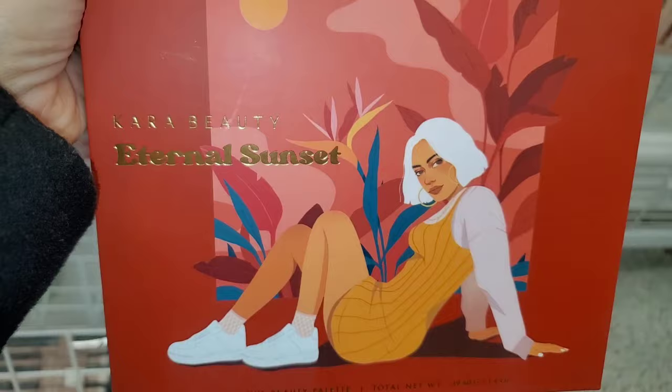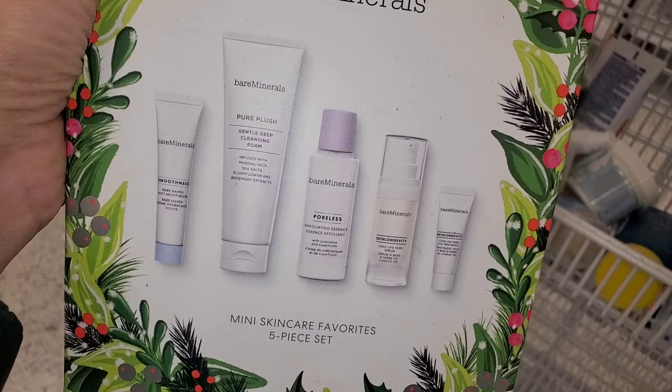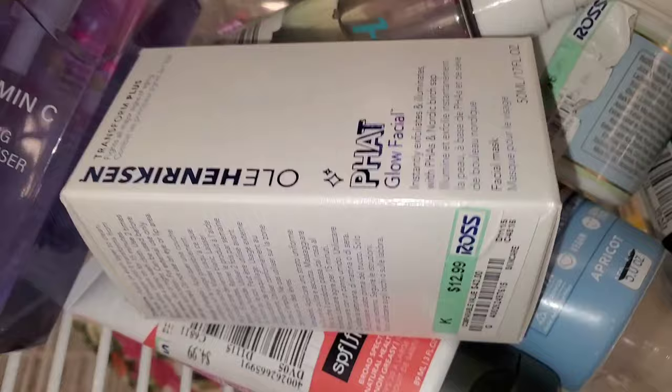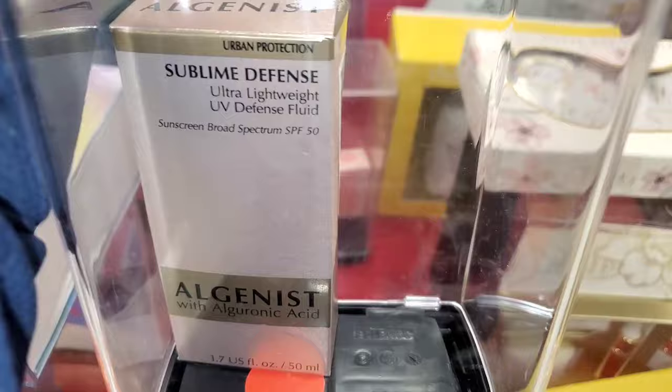The Eternal Sunset palette looks like this on the inside, also for the same price. I also found the Beyer Minerals Mini Skincare Favorites 5-piece set, marked down for only $8.49 — great price. I do enjoy their skincare. They also had this Ole Henriksen Glow Facial there for $13, and the Aljanice Sublime Defense Ultra Lightweight UV Defense Fluid SPF 50 for $19.